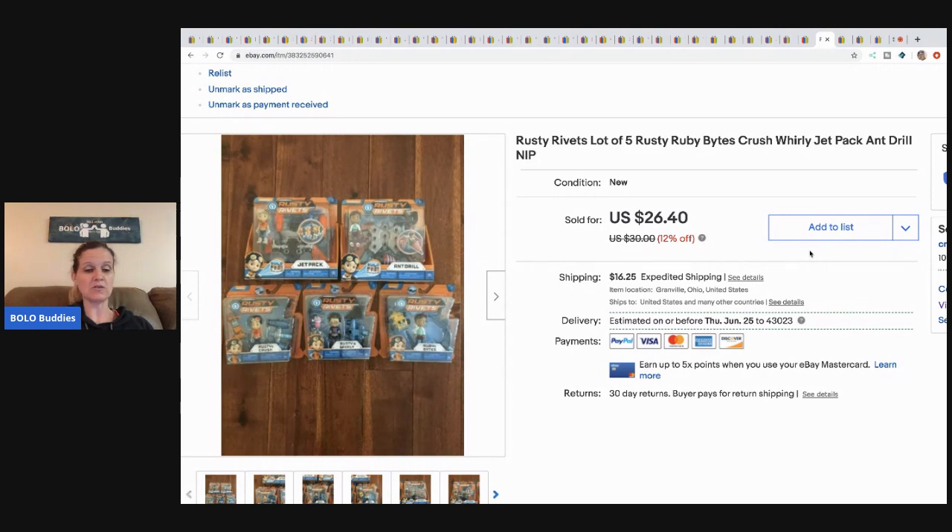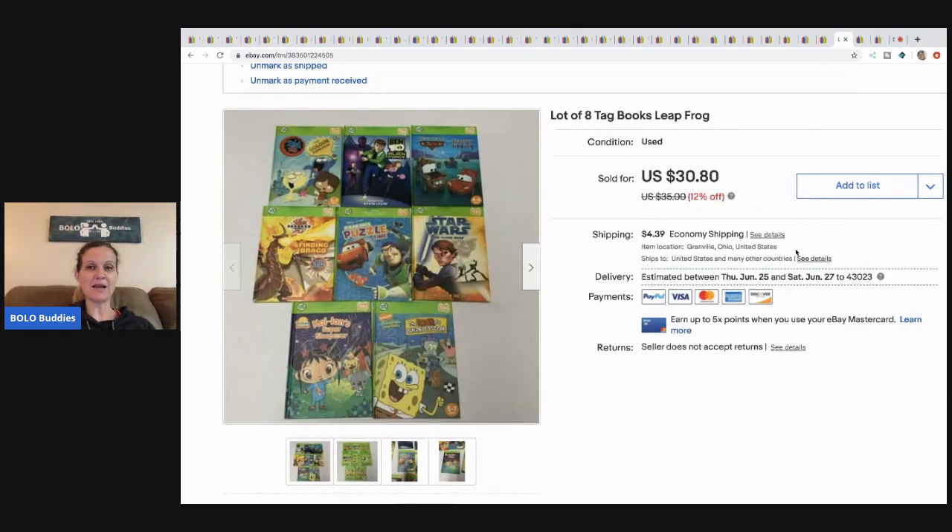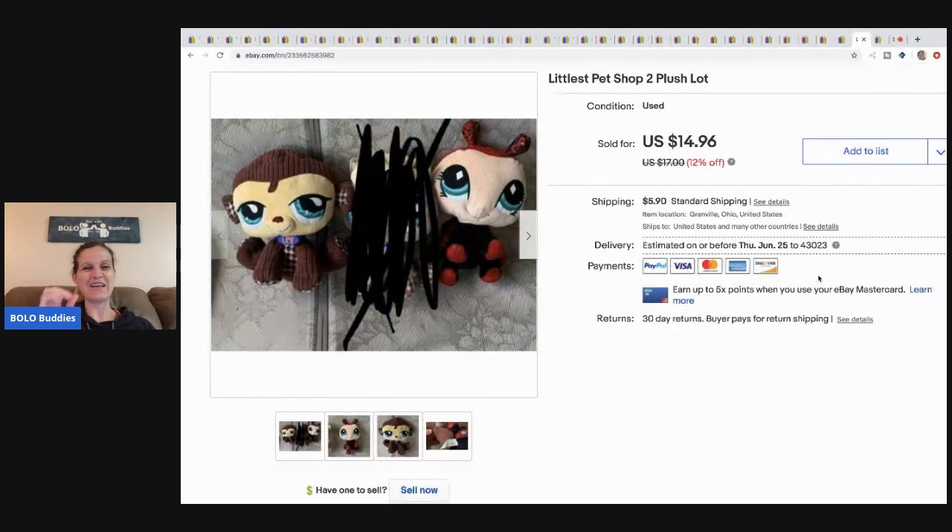Tag books are still selling. These sold for $25 plus shipping. It was a bulk buy — a whole tote full of Tag items. I can't remember what I paid but it was a lot of stuff for a really good deal.